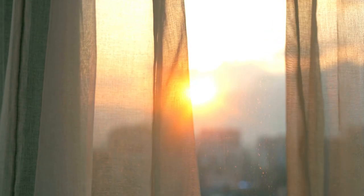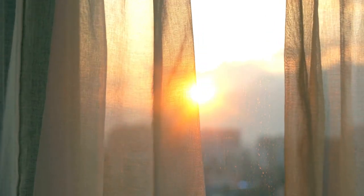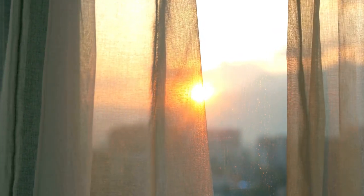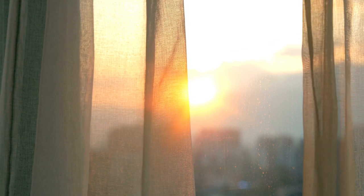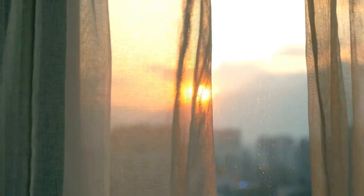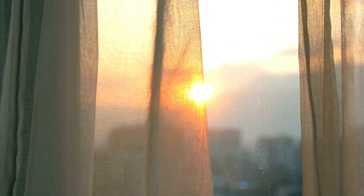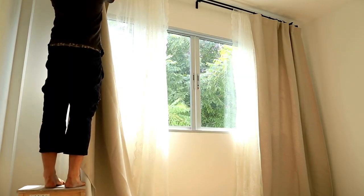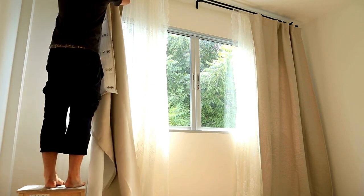Privacy in the bathroom refers to the ability to use the bathroom without fear of being observed or interrupted by others. It's important for individuals to feel comfortable and secure while using the bathroom, and having privacy is a key aspect of this. A bathroom curtain can provide privacy in a few different ways. First and foremost, it can completely cover the window or glass panel in the bathroom, preventing anyone from being able to see inside. This is especially important if your bathroom is located on a ground floor or close to a neighboring building.